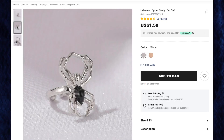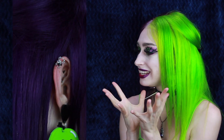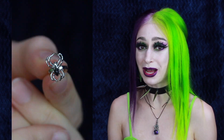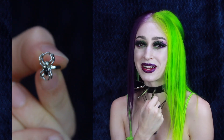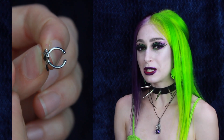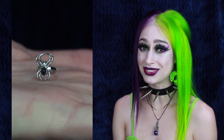Next up is the Halloween spider design ear cuff for $1.50. You can get this in gold or silver, and of course I got it in silver. This is so adorable — it's so tiny, it is the tiniest jewelry ear cuff I have ever seen. It's adorable. When I first got this I was trying to put it in my nose, on my ears, and on my lips. I just wish the metal was a little more bendable, but other than that I love it. I think it's super cute.